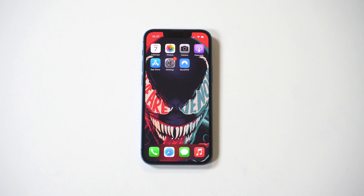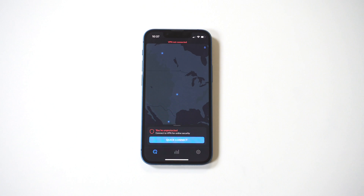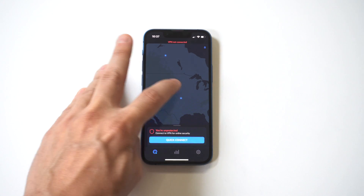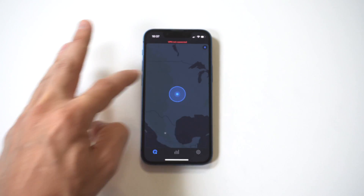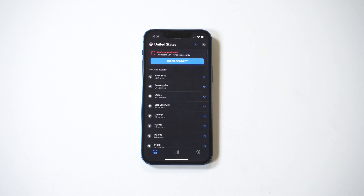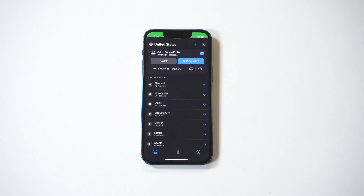Currently the price of Nord is $11.99 a month, but it's really worth it. I'll have a link in both the description and comments. Now we've got the app loaded up — it's got this world map feature where you can just choose locations by tapping on them, and they've also got a quick connect option, or you can just scroll alphabetically and look for different locations anywhere in the world.